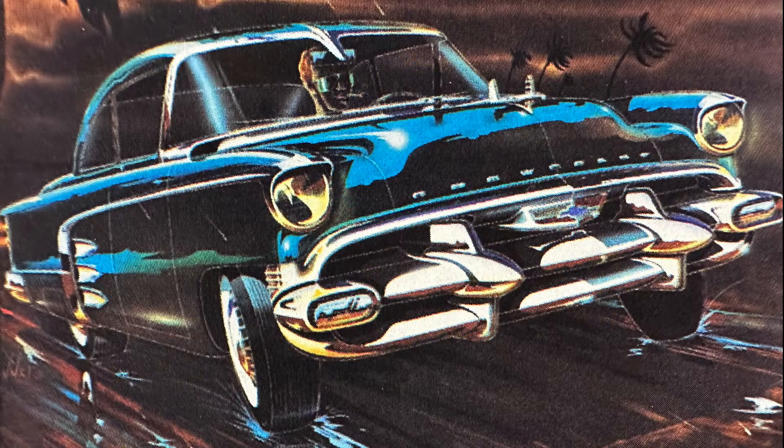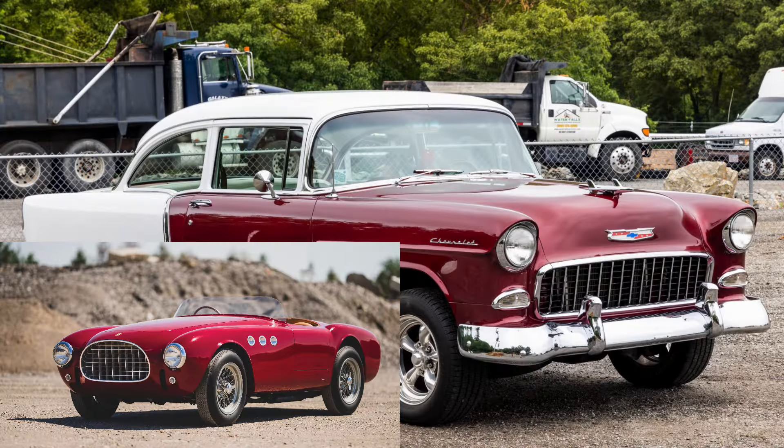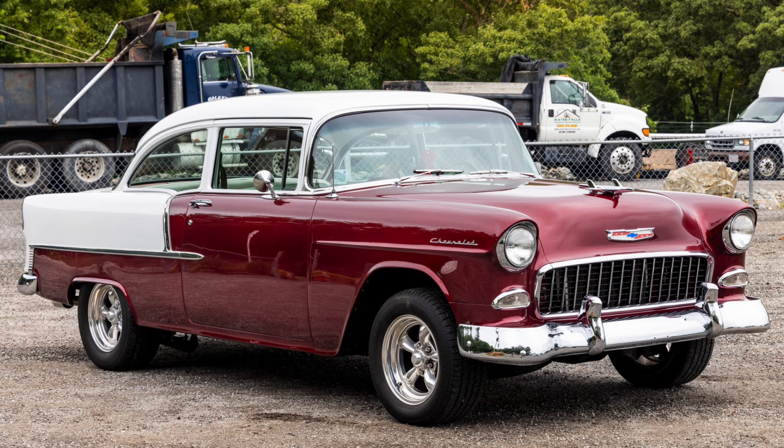First, we have some sketches done by Carl Renner in the early 1950s that somewhat predict the 1955 Chevrolet — the overall greenhouse and wraparound windshield is similar to the final production version, but the front end is very different. The final 1955 Chevrolet ended up with more of a Ferrari-like egg crate grille, which was dictated by Harley Earl, who had spent quite a bit of time in Europe and wanted to bring some of that European high-end flair to Chevrolet for 1955.